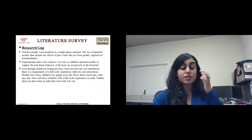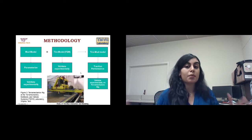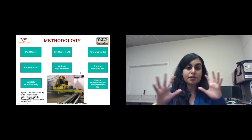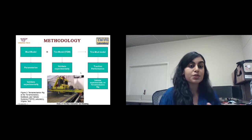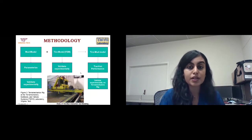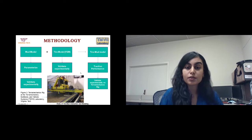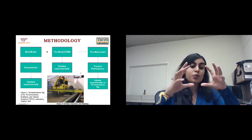Based on the research gap found during the literature survey, we developed a plan for the thesis. We want to model mud, parameterize it using different tests from the geotechnical lab such as triaxial tests, and have that model validated.